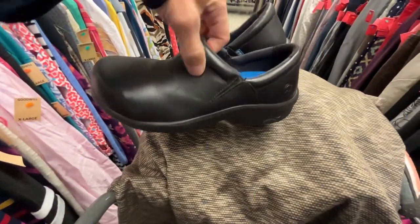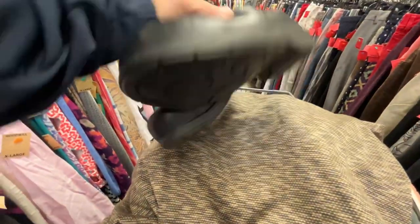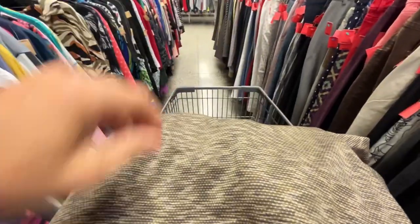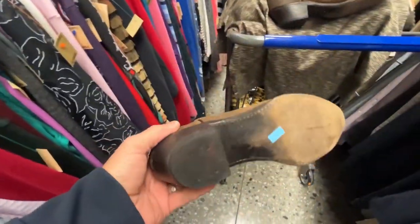Let me show you a few pickups in the store. We got these Timberland working clogs. These were alloy toe. The bottoms of these were in great condition. The condition overall was good, so these are a definite pickup for me.